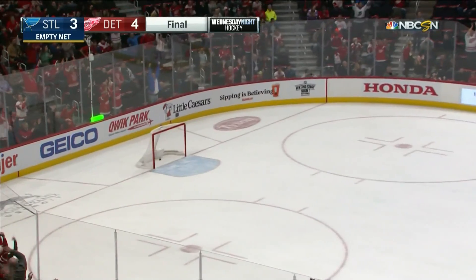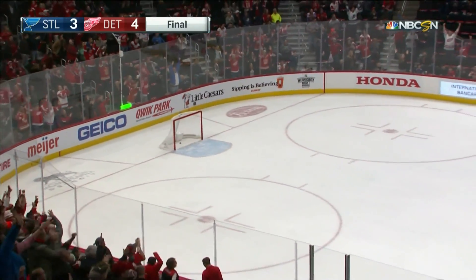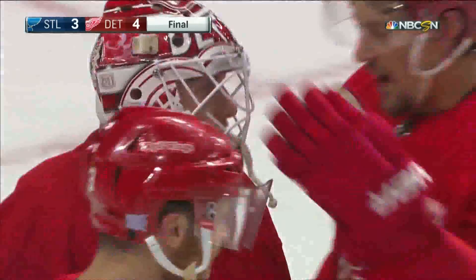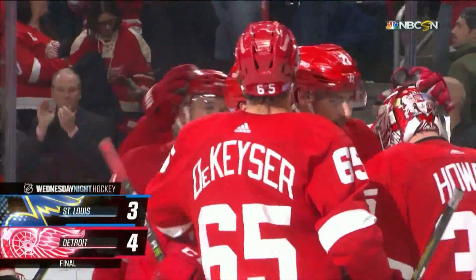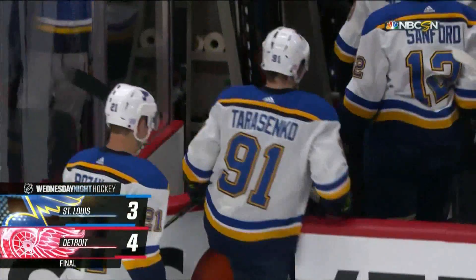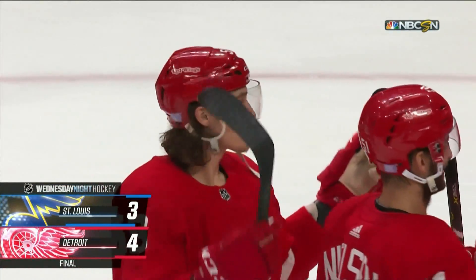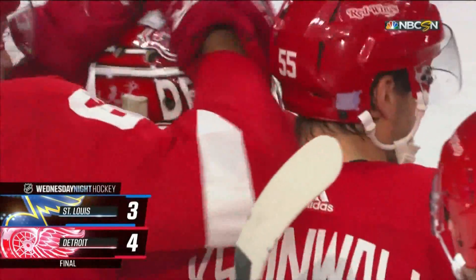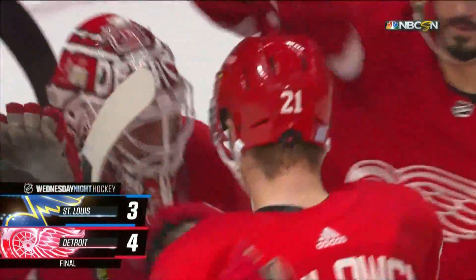The Red Wings have won it. The goal will not count. The final score: the Red Wings 4, the Blues 3. For Andy Olchek, Brian Boucher, and our entire crew, Mike Emrick saying so long from Detroit. Out to Colorado — Penns Ave, that's John Forslund and Pierre Maguire. Thank you.